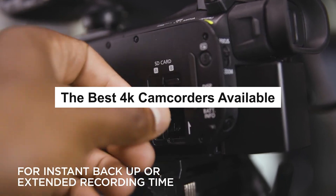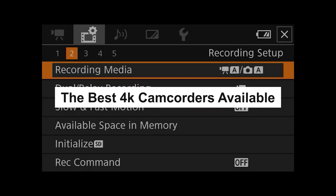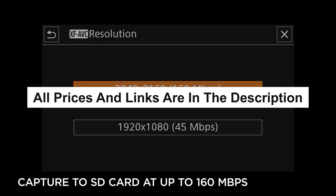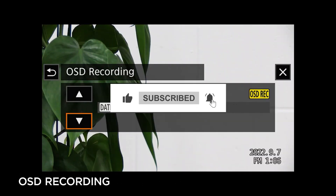In this video, I'm going to share with you the best 4K camcorders available in today's market. All links for these camcorders can be found in the description down below. Leave a like and subscribe, and let me know what you think in the comments down below.